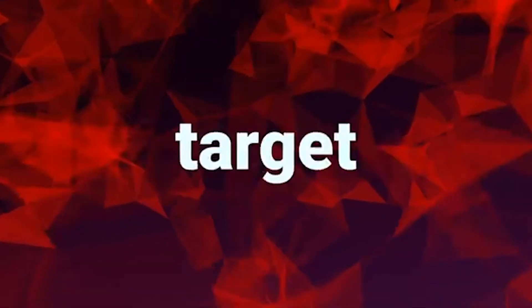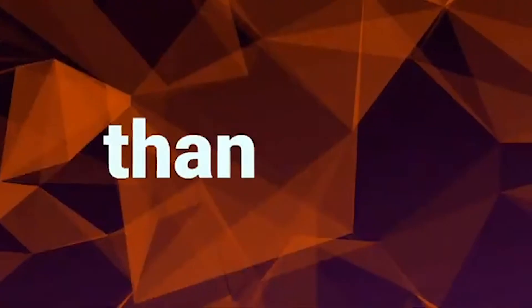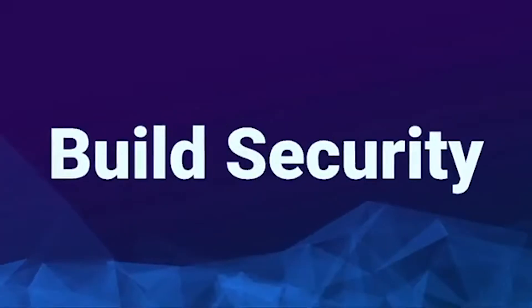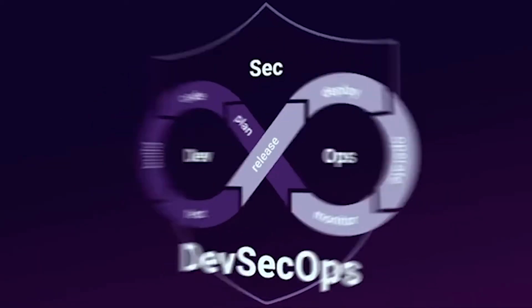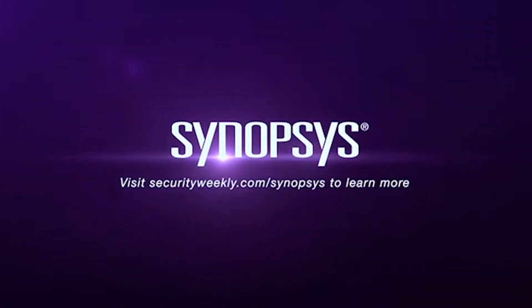With 84% of cyber attacks targeting the application layer, securing your software is more challenging than ever. Synopsys enables DevSecOps with a portfolio of industry-leading tools, including Coverity, BlackDuck, and Seeker, to help you build secure, high-quality software faster. Synopsys is the leader in application security testing. Visit SecurityWeekly.com/Synopsys to learn more.